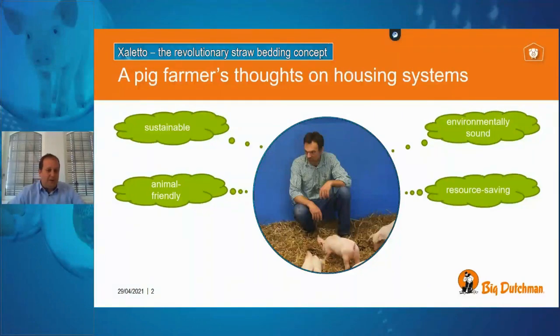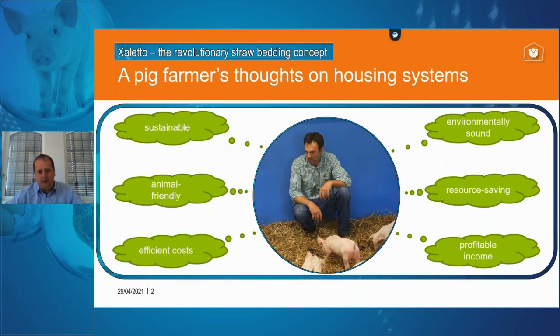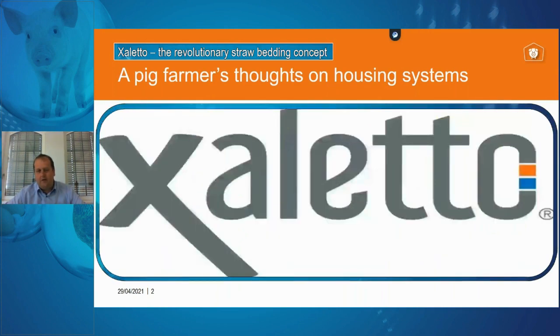Besides animal welfare, we also have to look at value, being resource-saving and not putting too much into our input factors. Efficiency and profit income are the last two points everyone thinks about when looking at a housing system, and all of these characteristics are collected together in the straw housing system called Xaletto.